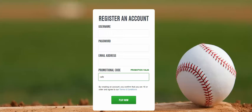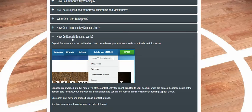In Draftster's case, you can go to the FAQ and see that you get four percent of the contest entry fee spent. So for every $100 you spend, you get $4 of that bonus, and you earn it over time.